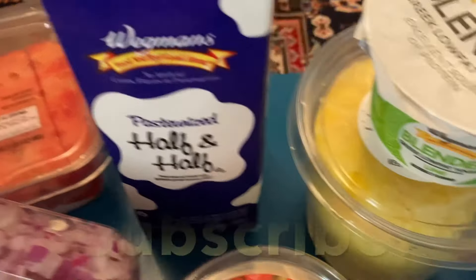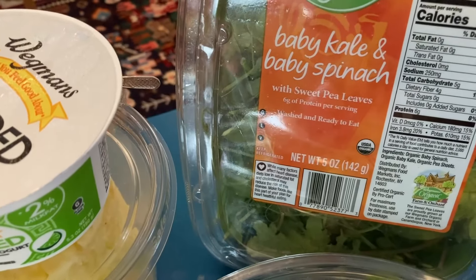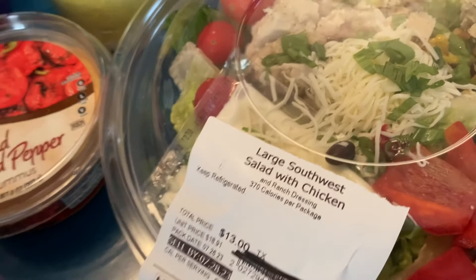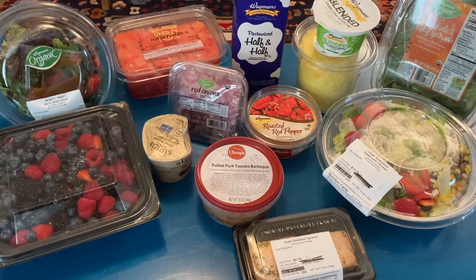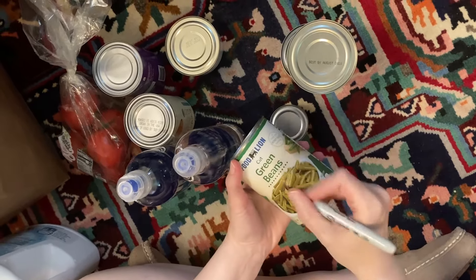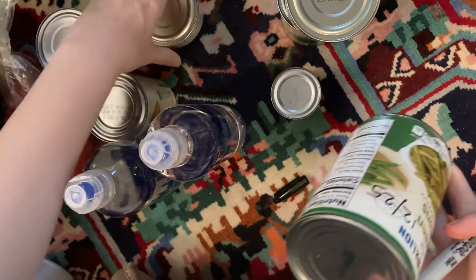We got half and half, pineapple, a low-fat yogurt, then a baby kale and spinach salad, and a ready-to-eat Southwest chicken salad. Super excited about all of these fruits and vegetables. What I do here is I always put the best-by dates on the cans — I write it on the front right where I can easily see it. That way I can rotate the food.